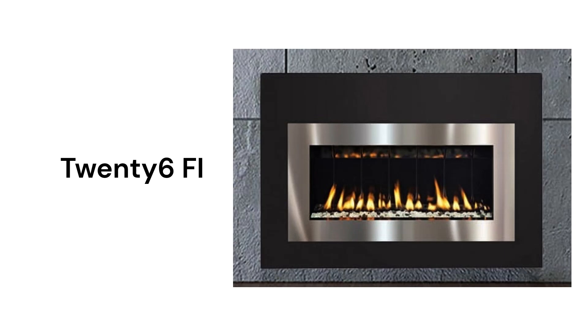It has a modern look and feel but is only available in one size with a relatively small 19,500 BTU heating capacity.